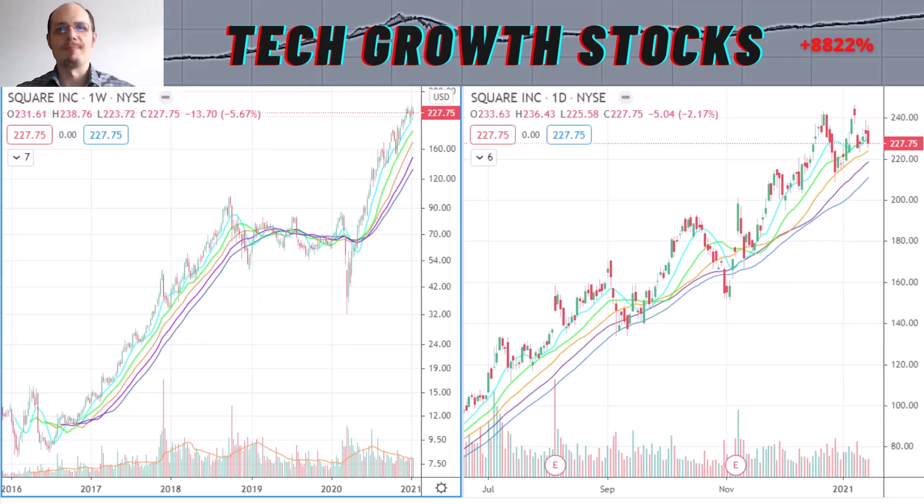Hi everybody, welcome to the TAG Growth Stocks channel. Today I present a new episode where I will give you five TAG momentum stocks. These stocks have excellent momentum, they are in the tech space, and they have good growth as well. So I think it definitely pays to watch this video until the end and have a look at all of these stocks.